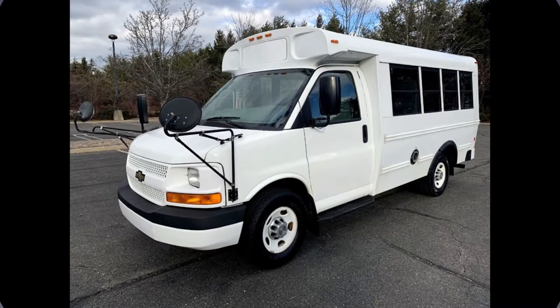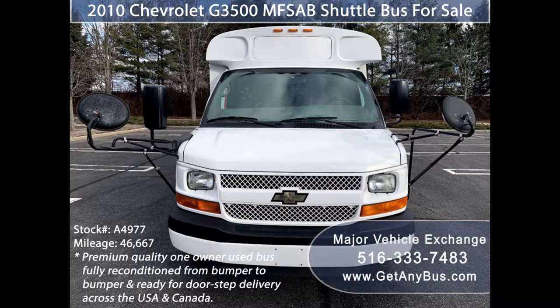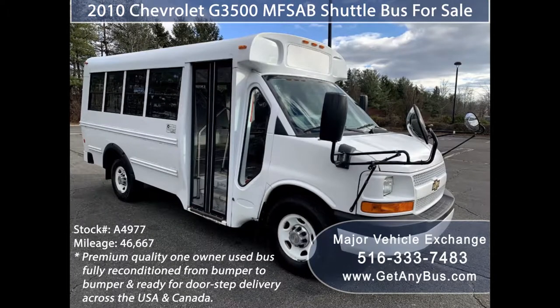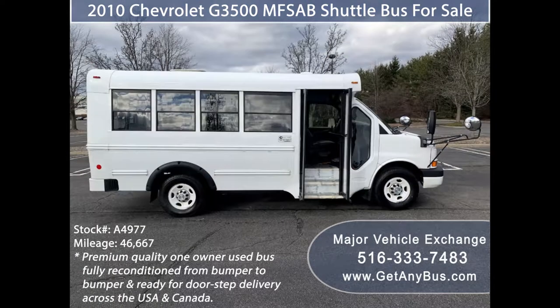Major Vehicle Exchange presents a 2010 Chevrolet G3500 MFSAB Shuttle Bus for sale. Stock number A4977. This premium quality, one-owner used bus has a clear title as per AutoCheck with zero accidents. It can accommodate up to 14 passengers plus driver and is ready for immediate delivery across the USA and Canada.